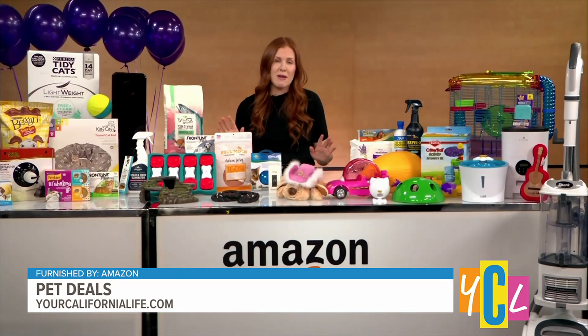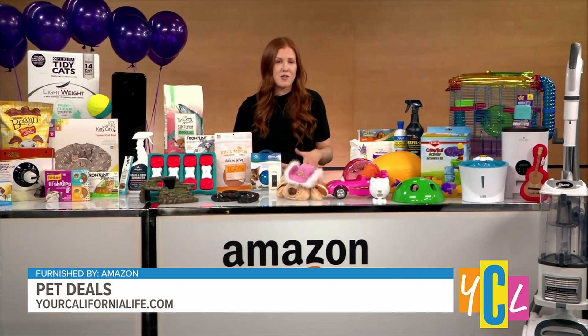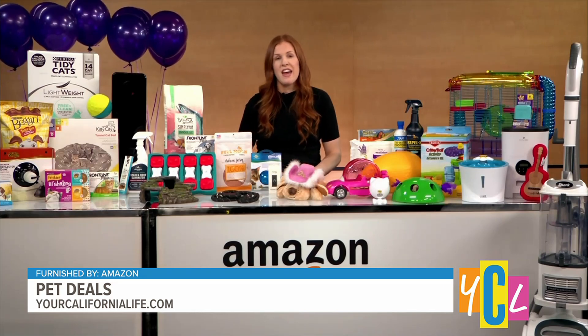Is this just for Prime members? It is not — anyone can shop Amazon Pet Day. We will have exclusive Prime Video deals for our Prime members, up to 50% off iconic pet shows and movies, but all of the deals on pet products, home, and electronics will be available to anyone who would like to shop.